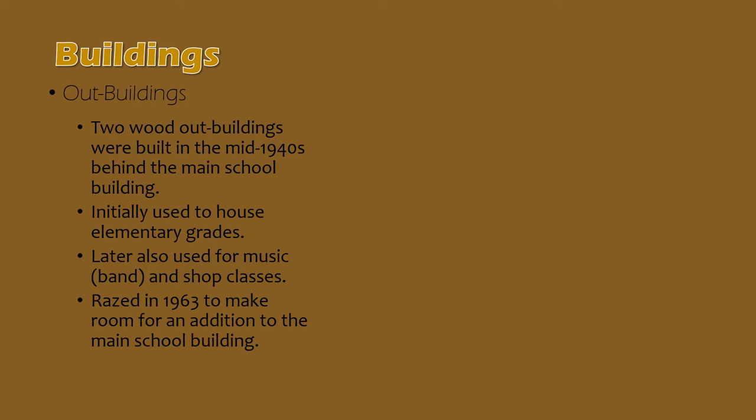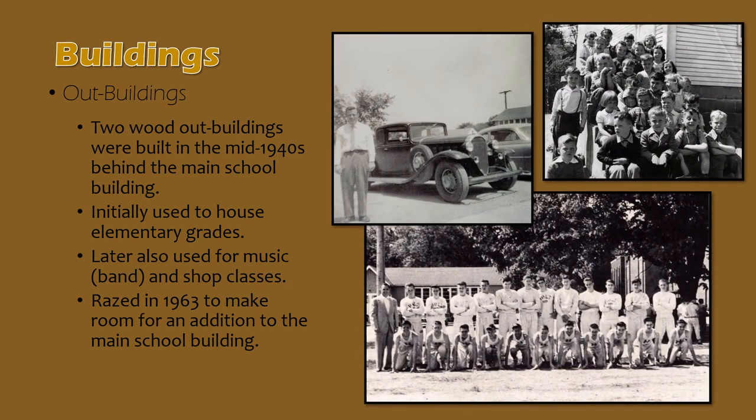In the mid-1940s, following World War II, there was a major influx of young families moving into the district. This caused a shortage of classroom space, which was solved by the construction of two wood outbuildings behind Holt's main school building. This was before the construction of Midway Elementary School in 1949. Initially, these outbuildings were used to house elementary grades. In the upper right, you can see a 1945 kindergarten class seated on the steps of one of the outbuildings. Later on, the outbuildings were used for band and music classes and shop classes. You can see long-time Holt band director Gerald Winters standing next to his car, with one of the outbuildings in the distance.